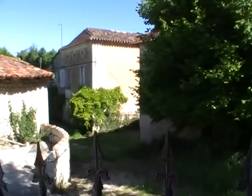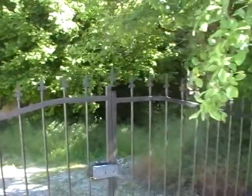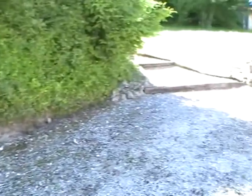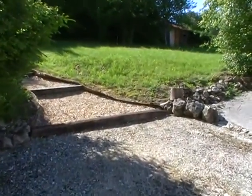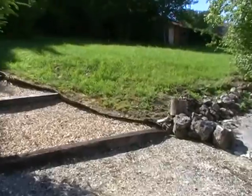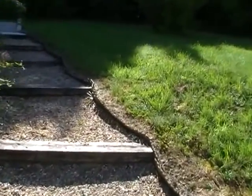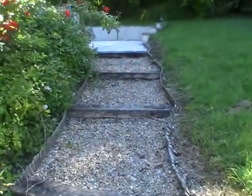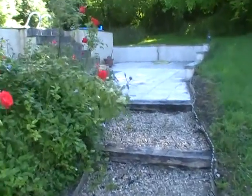That house there apparently has just been sold and it's in the process of being refurbished, and we take a walk up these graveled steps here with sleepers as the risers towards the pool area.